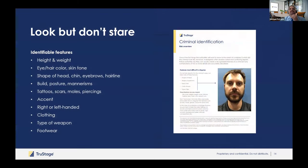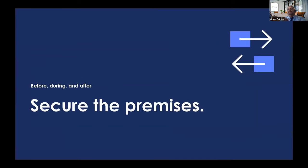Look but don't stare — this is critical. Take note of: what type of accent the person has, their height using your height markers, whether they're right or left handed — if they're advancing slides with their right hand, their gun is likely on the right side — and look for tattoos, scars, moles, and body piercings, which are good identification markers. Also notice the shoes — a lot of times robbers might change their clothing but keep their shoes.